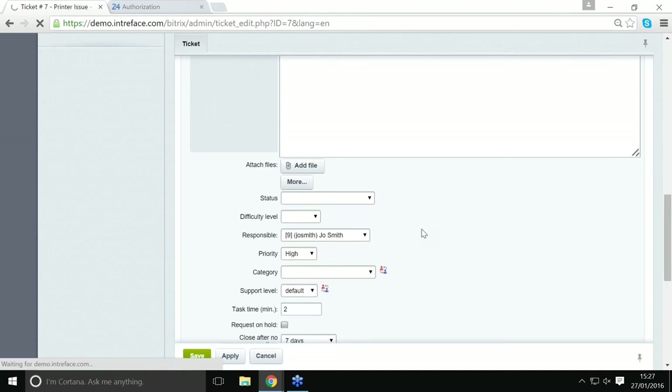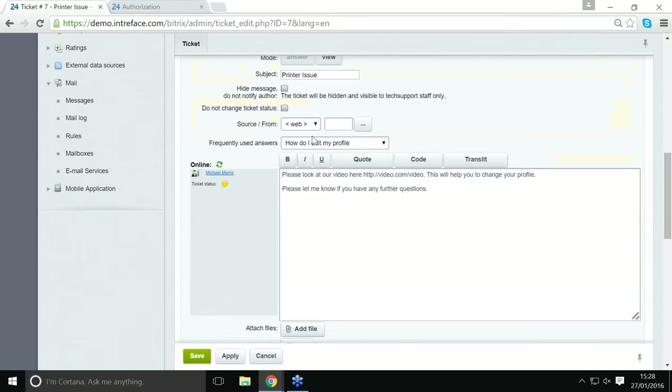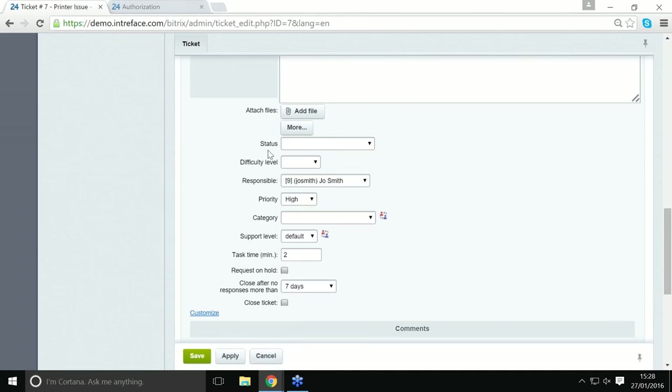You can give different customers different timeframes in terms of how long you'll take to respond to tickets. One final point on the helpdesk itself is the ability to create your own custom fields — so if you've got specific requirements, you can create multiple custom fields to suit your company. If you've created your own custom statuses, difficulty levels, and categories, you can filter by those. You can use categories to report later on the kind of outcomes — for example how many tickets did you have for a particular type of issue.